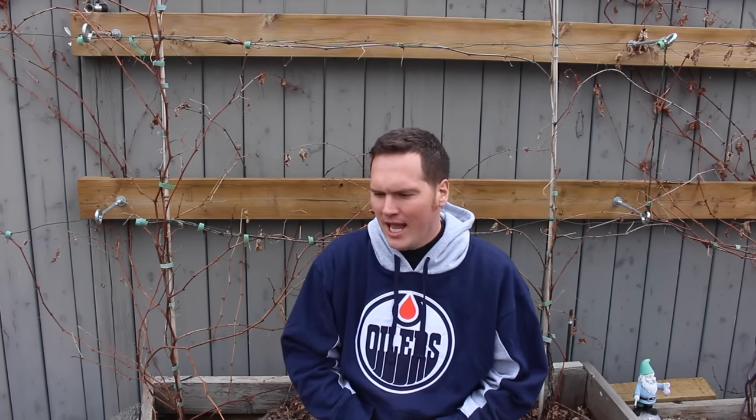I was kind of plunking around my garden like I do every couple of days and I noticed something - I noticed that these grapes are budding. Last week we spoke about these vines and the fact that they take quite a while to get established, kind of three plus years.